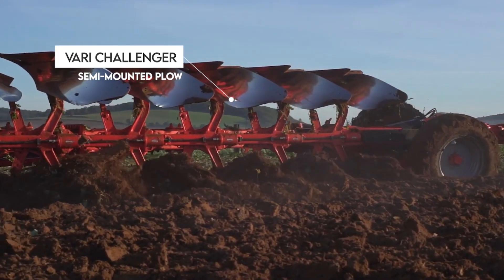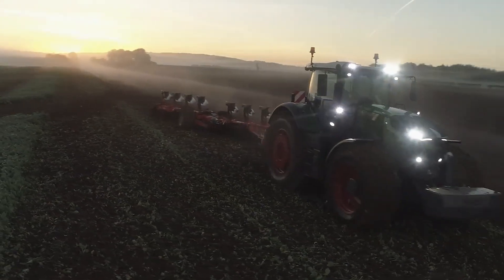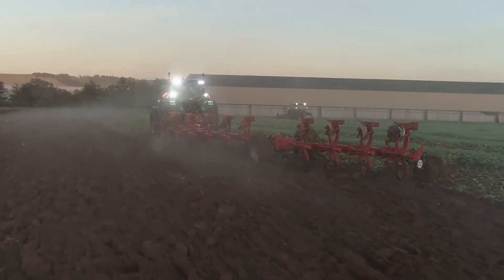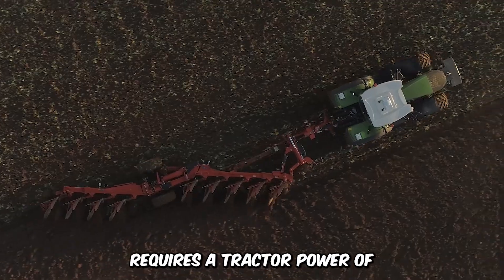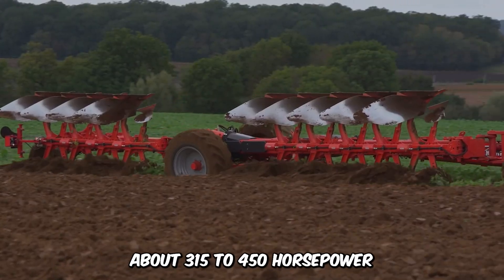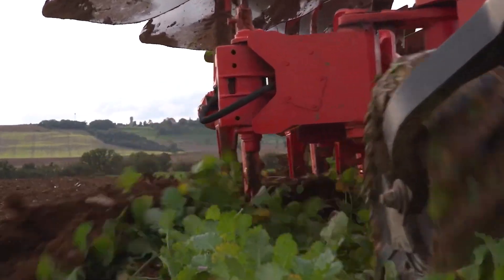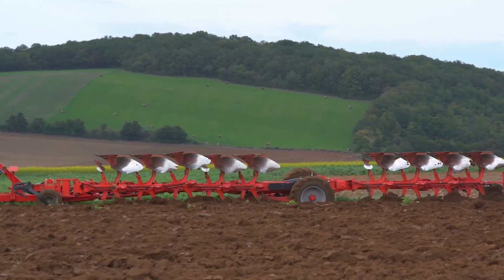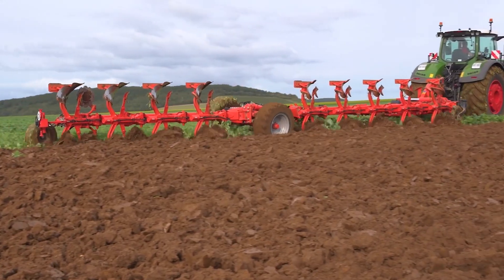Have a look at the VARI Challenger Semi-Mounted Plow, a robust and reliable machine with a turning angle of about 110 degrees. The Challenger thrives in extreme conditions, requiring a tractor power of about 315 to 450 horsepower. With easy adaptability to soil conditions and a solid rear body lift, the Semi-Mounted Plow offers a high work rate of unmatched durability.